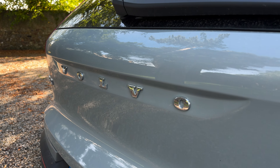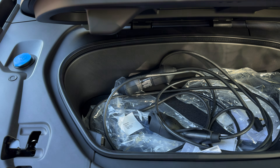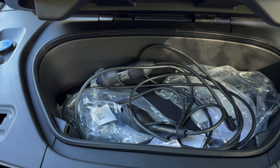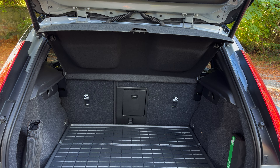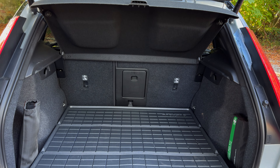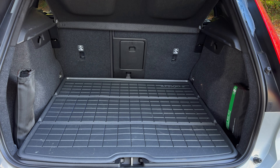Let's have a little look around the car and go for a spin. We have a frunk, very handy for charging cables, 19-inch alloy wheels, and it's a very practical car when it comes to the boot because you can fit lots into it. I love the fact that it has rubber mats and a rubber boot liner just for keeping things clean.